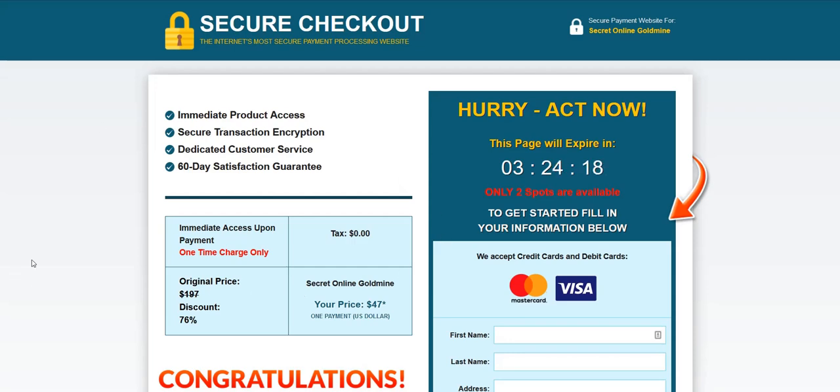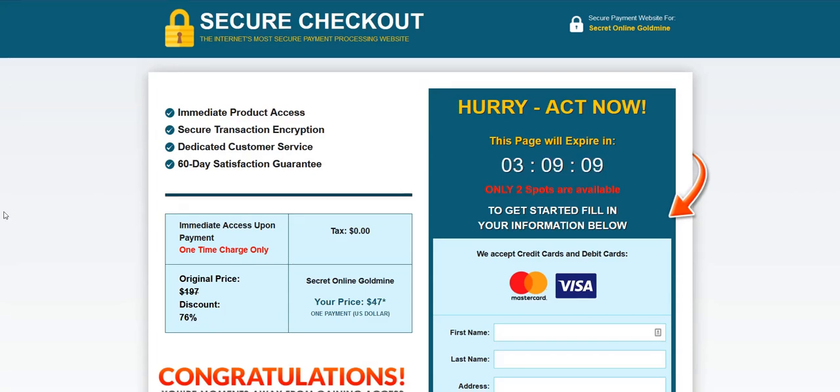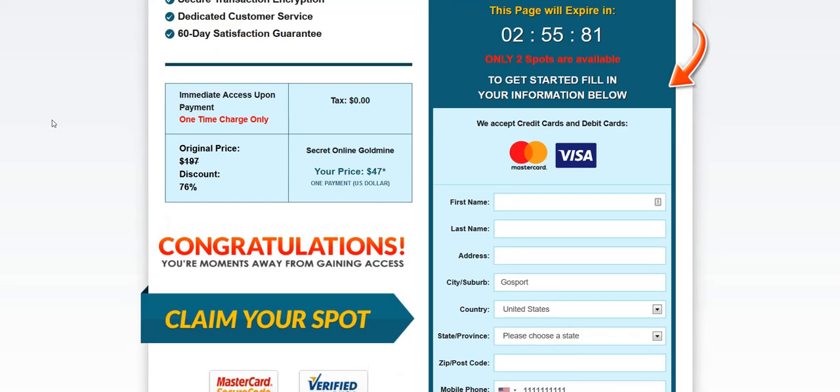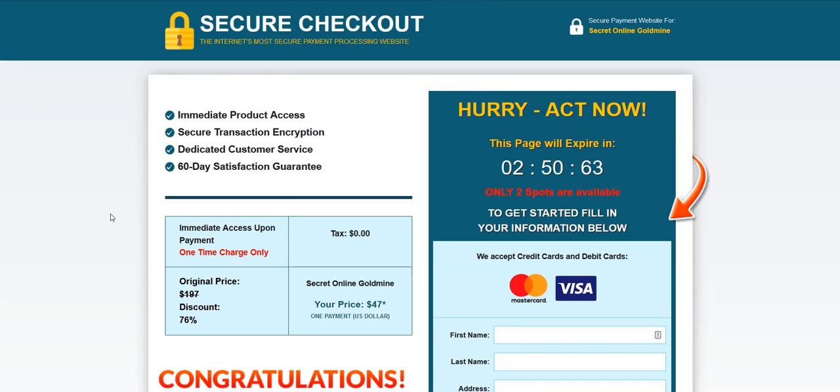It's a $47 product and they claim it's been discounted from $197, which seems unrealistic — I've never seen this sold for $197, it's always started at $47. Sometimes if you try to click away and leave, they give you discounts. You might be able to get it for $37 or $27 if you try to leave. That's another hard-selling tactic to try and get people to buy at the very first attempt.